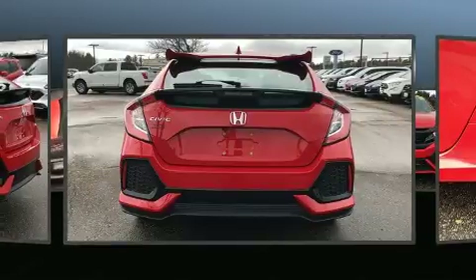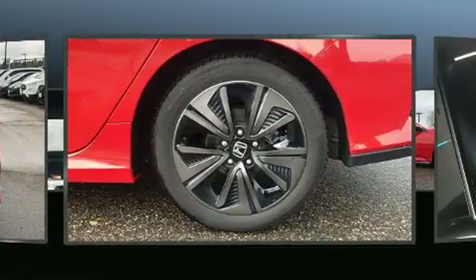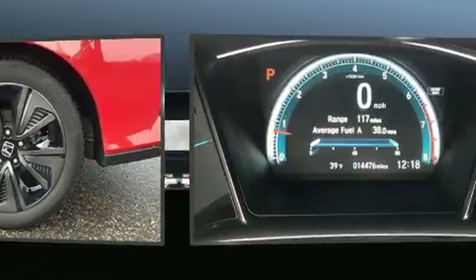Top features include front fog lights, a tachometer, a trip computer, heated door mirrors, remote keyless entry and more.